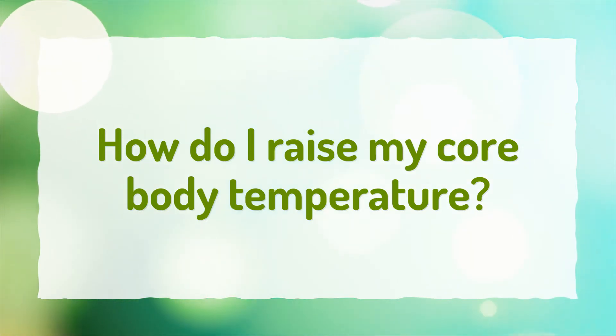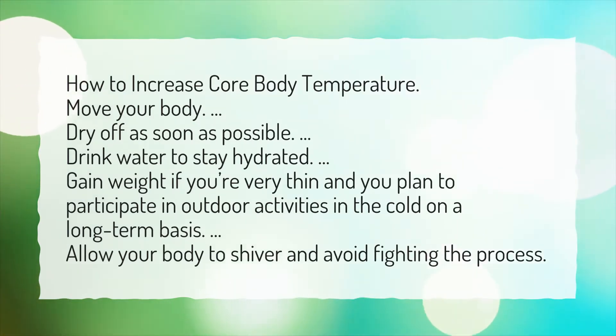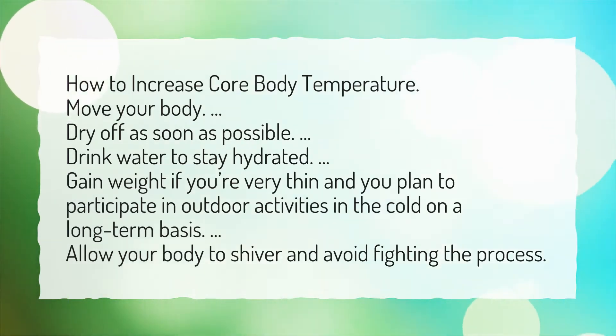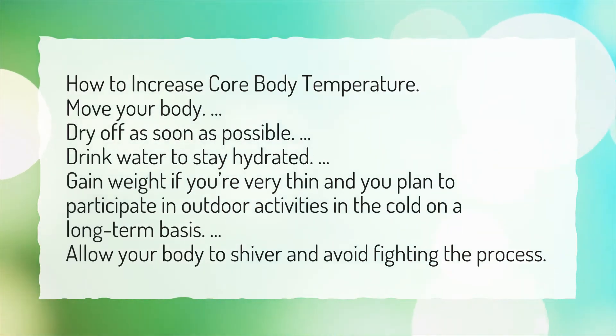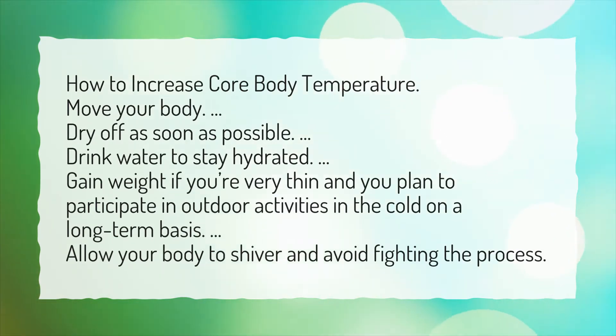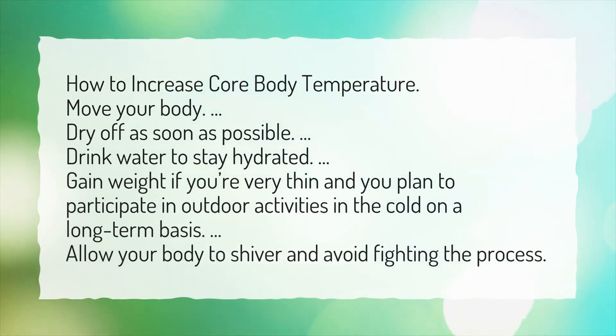How do I raise my core body temperature? How to increase core body temperature: Move your body, dry off as soon as possible, drink water to stay hydrated. Gain weight if you're very thin and you plan to participate in outdoor activities in the cold on a long-term basis. Allow your body to shiver and avoid fighting the process.